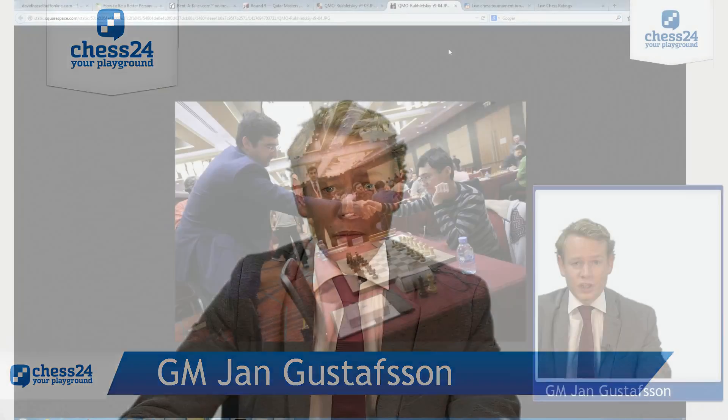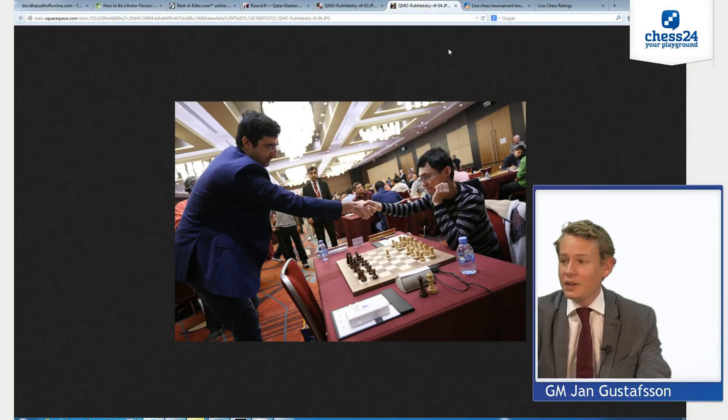But quietly, at least in this program frankly, a new force has emerged in the tournament. We see him here in the picture: the Chinese Olympia winner Yu Yangyi, 20 years old, not a bad player. His live rating I believe is around 2735. He's on 6.5 out of 8, only half a point behind Vladimir Kramnik.